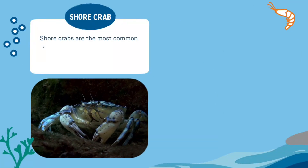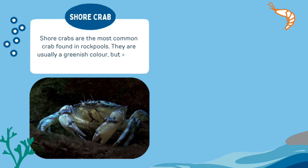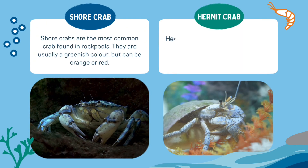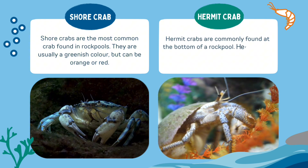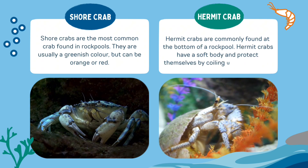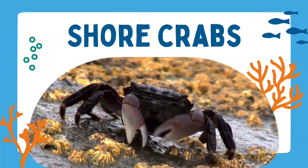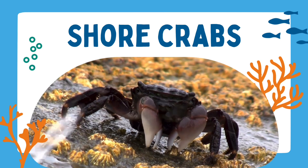Shore crabs are the most common crab found in rock pools. They're usually a greenish colour but can be orange or red. Hermit crabs are commonly found at the bottom of a rock pool. Hermit crabs have a soft body and protect themselves by coiling up inside a shell. A shore crab has a hard shell and is a type of animal called a crustacean.